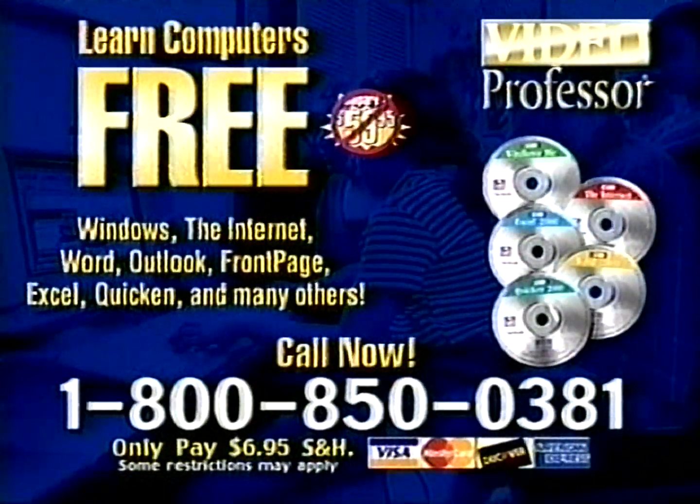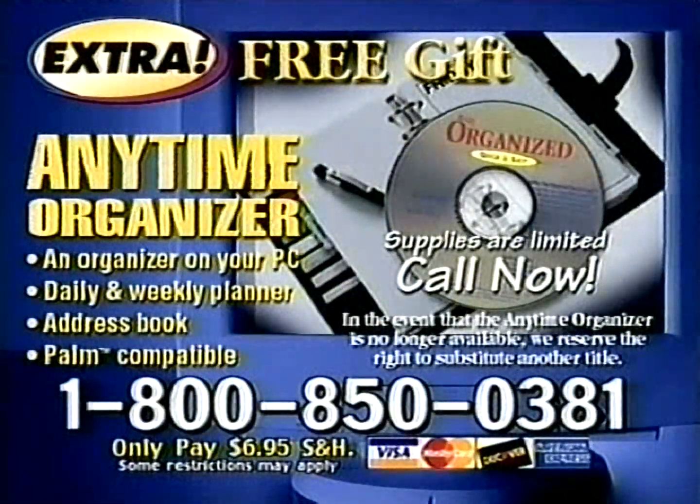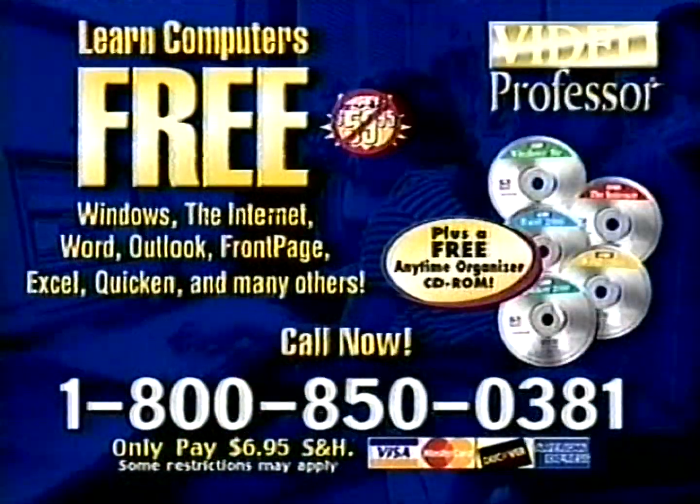Choose from Windows, Word, Quicken, the Internet, and many more. Call in the next 10 minutes and this free gift will be yours: the Anytime Organizer — a calendar, diary, address book, and journal on your PC, so you'll never miss an appointment again. You must call now to get your free CD and the extra free gift. Call 1-800-850-0381.